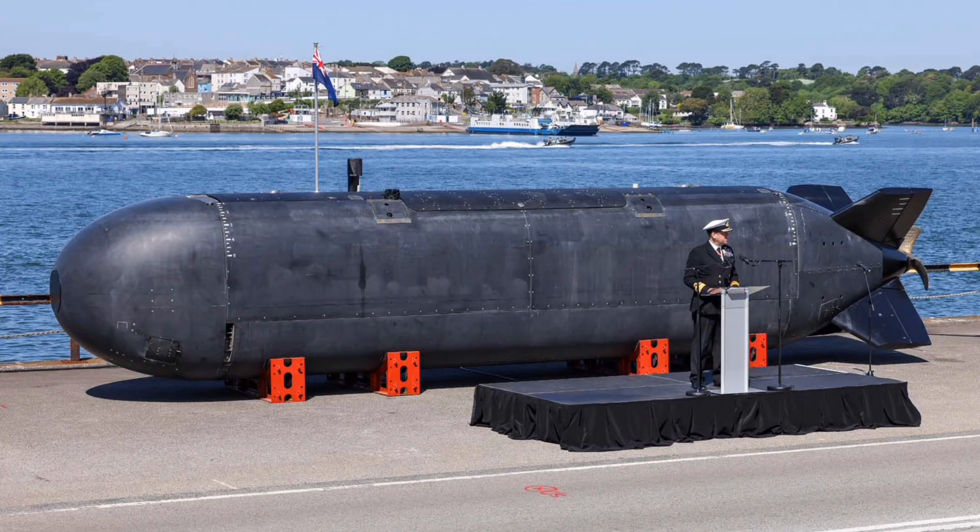They will be capable of launching, recovering and controlling diverse fleets of UXS assets, from surface drones to autonomous air systems, multiplying the operational effect of the manned platform and giving the Royal Navy asymmetric advantage in the maritime domain.